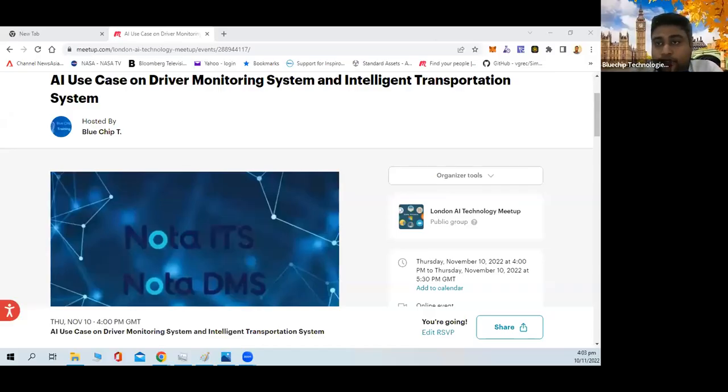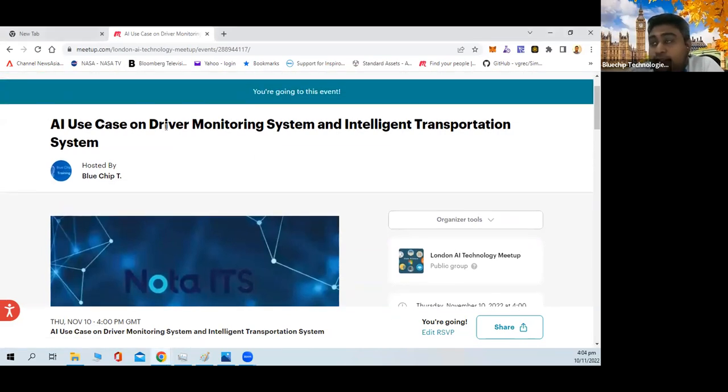Hello everyone, welcome to London AI Technology Meetup. This meetup we are going to look at a company called Nota AI. We are bringing in a session on AI use case on driver monitoring and intelligent transport system. Our speaker for today is Mr. Eric Hong. He'll be covering the AI use case monitoring system and its use cases at Nota AI.